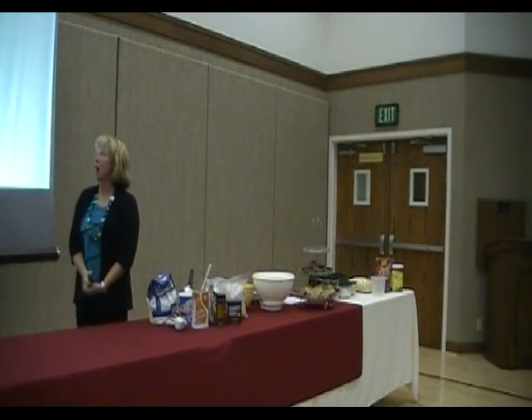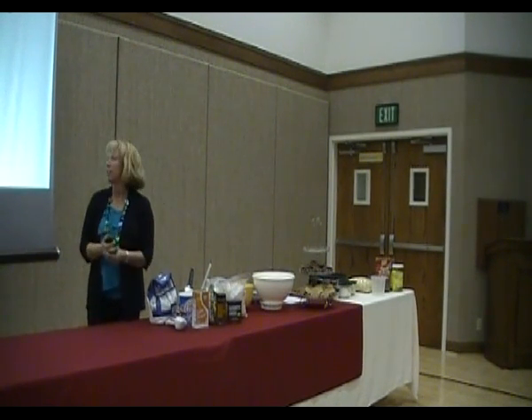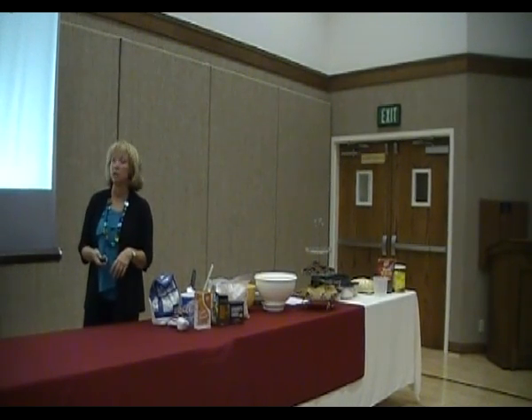Welcome everybody to the Got Milk class — Got Milk and Cookies tonight, because you can't really have milk. We're going to have three other teachers besides me tonight, so we'll be doing a lot of quick changes, and hopefully you'll learn a lot of interesting information that you didn't know about.